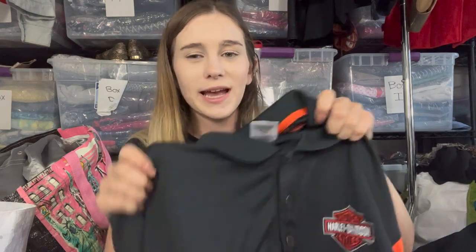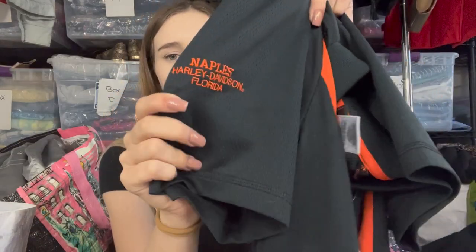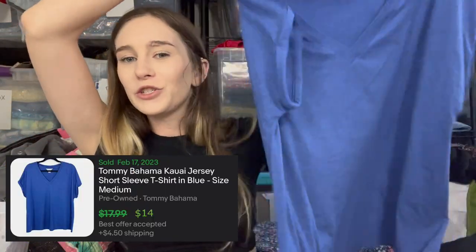Next I kind of regret this pickup — a Harley Davidson polo shirt that says Naples, Florida embroidered on the side. If I had seen that I wouldn't have picked it up because it's too location-specific with nothing special about the piece. I still priced it at $25. Then is the Tommy Bahama Caillou jersey t-shirt, which I already sold for $14 — comps were low, retails about $65, so I priced to comps and it moved fairly quickly.